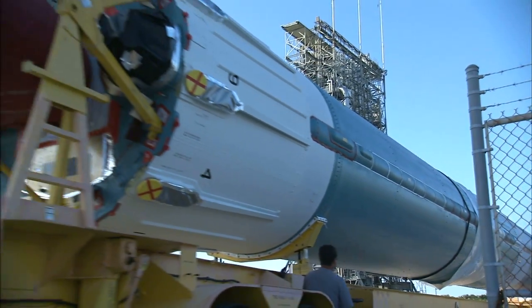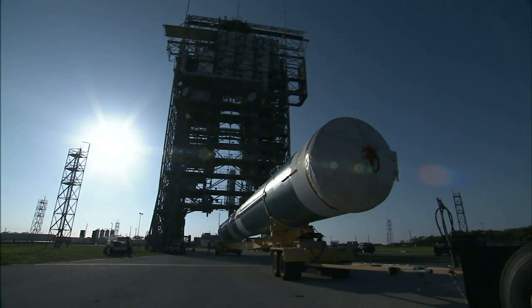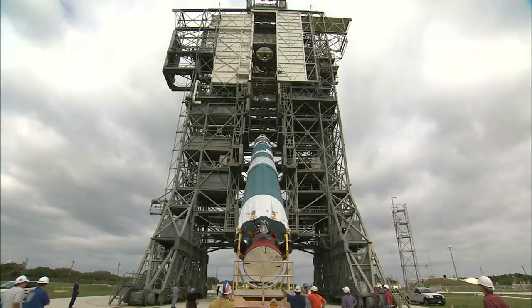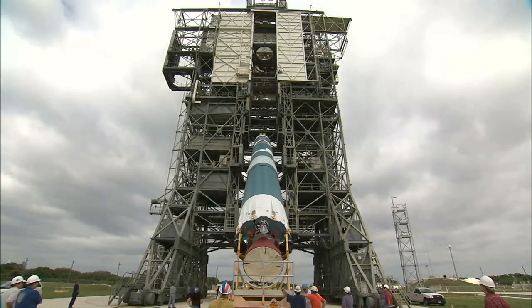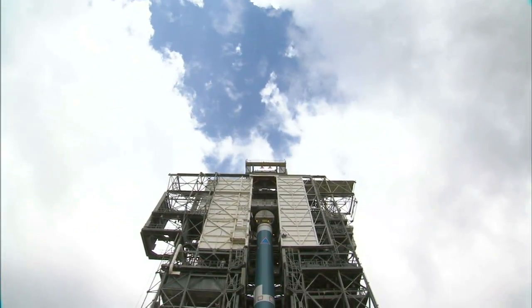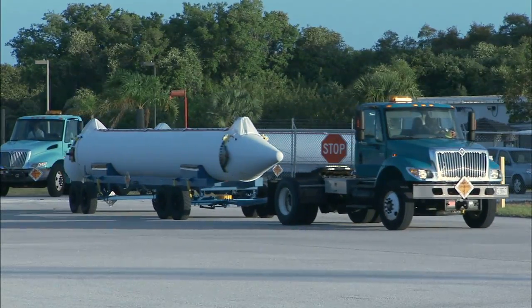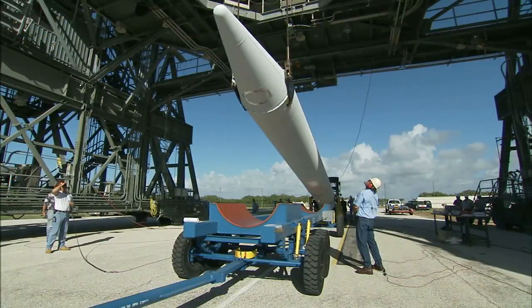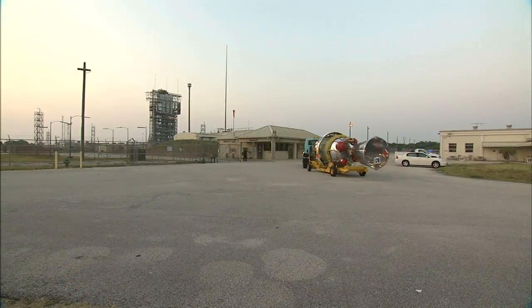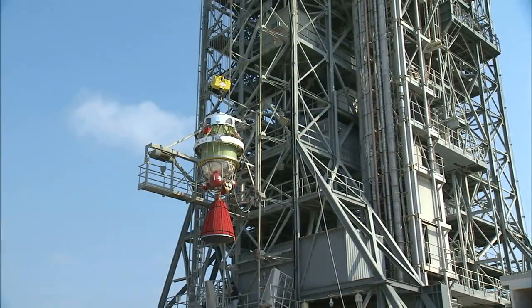The United Launch Alliance Delta II rocket that will launch the GRAIL spacecraft began to take shape at Cape Canaveral Air Force Station's Launch Complex 17B in April. The rocket's first stage arrived at the pad on April 7th and was lifted into place. Later in the month, the nine solid-fueled boosters were delivered to the launch complex and attached to the rocket's first stage. Workers transported the Delta's second stage to the pad in May and hoisted it atop the first stage booster.